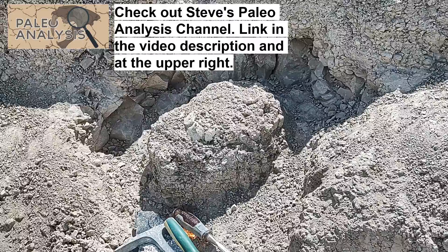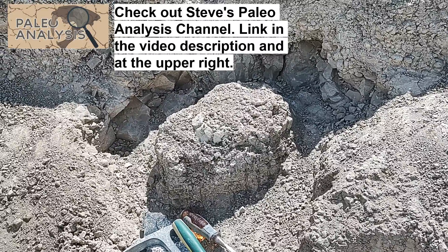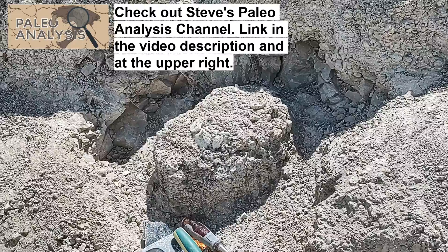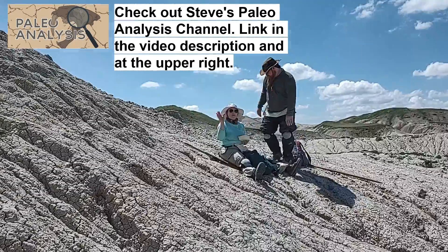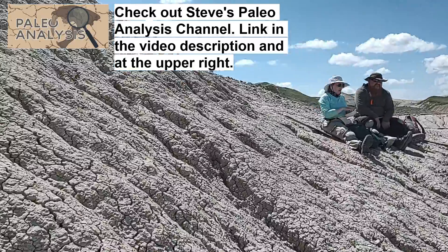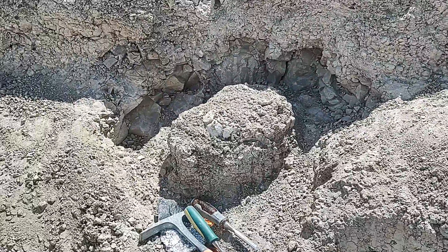Steve and Nancy found a small tortoise — much smaller than Lisa's, which is good. So that's great. They're going to have some lunch and finish digging it out and jacket it. Good job.